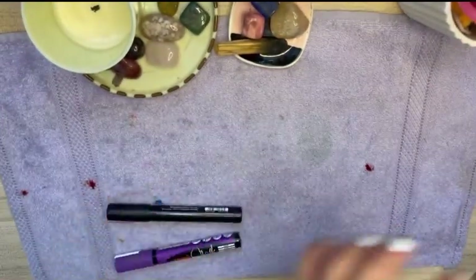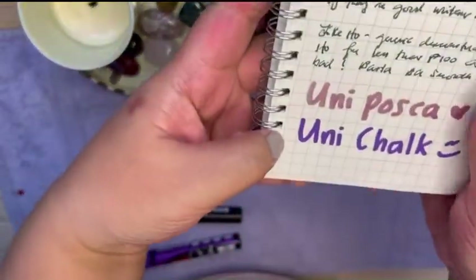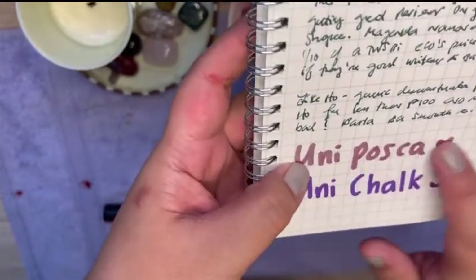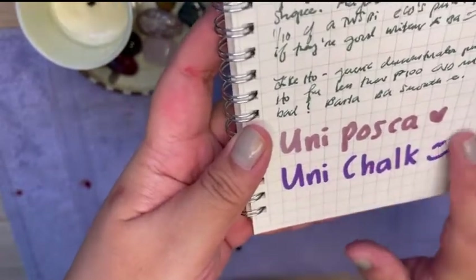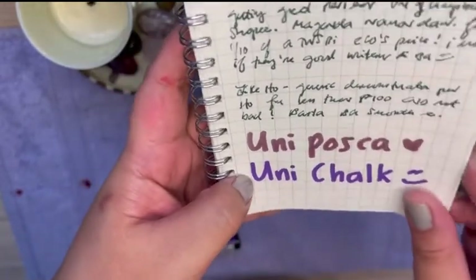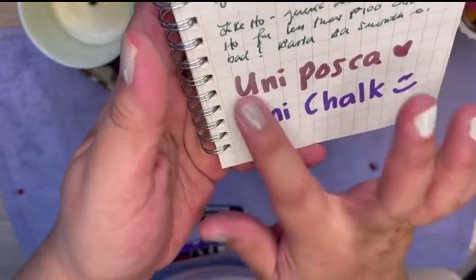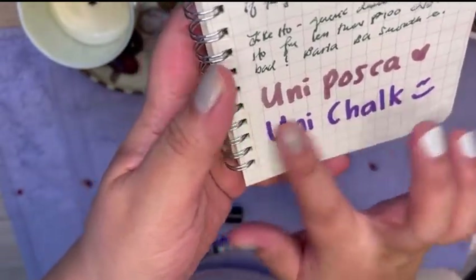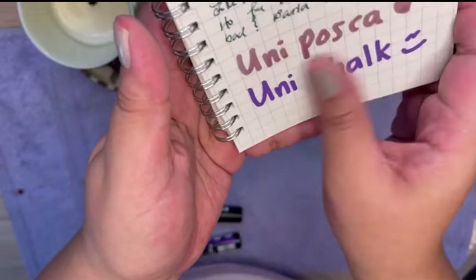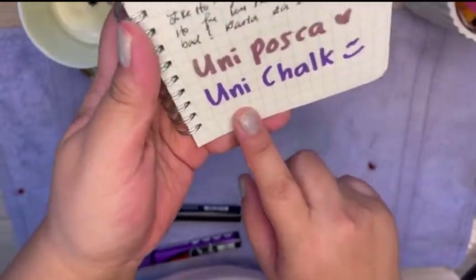Just to show you what I mean, I tried them out last night. This is the Posca — it's very shiny, shimmery, metallic, and I love the texture on 100 GSM paper. This is the Uni chalk, and while both are very stark and sharp on paper, this kind of paper is really good with these types of markers. Their texture on the paper is very different. This one feels very matte, like chalk, but unlike chalk, it's already a permanent marker so it doesn't come off. It sticks to the page, and it's very bold and bright.